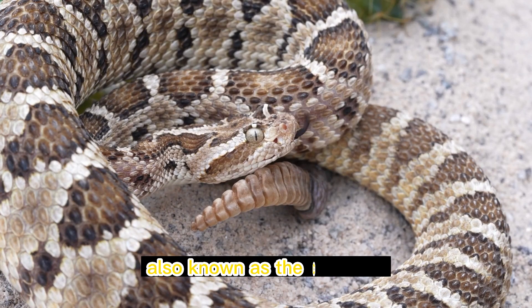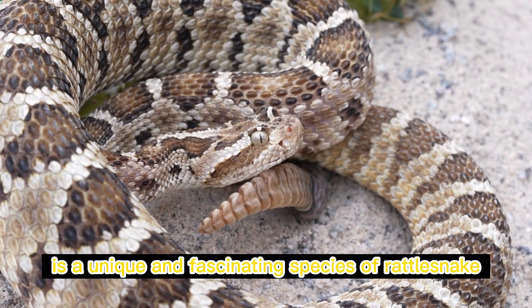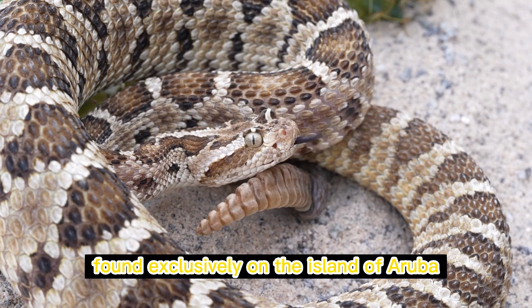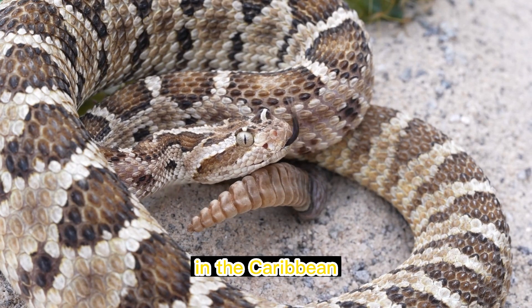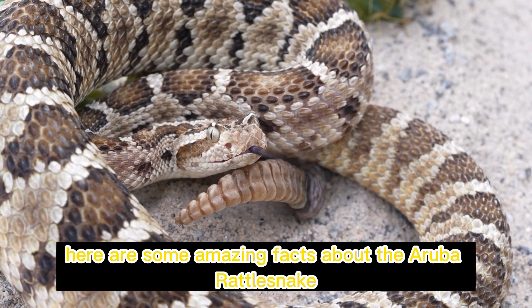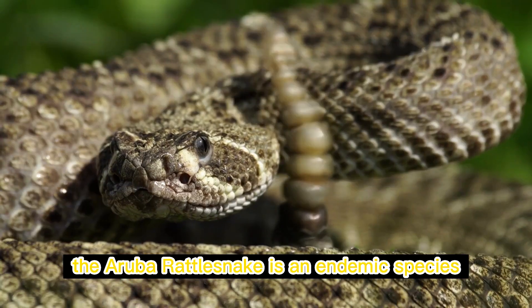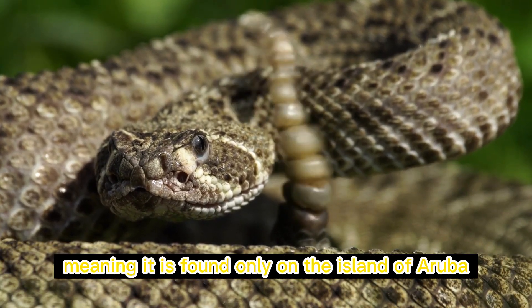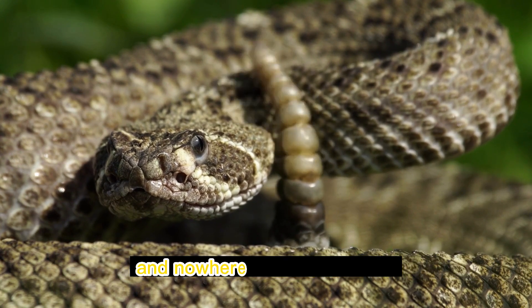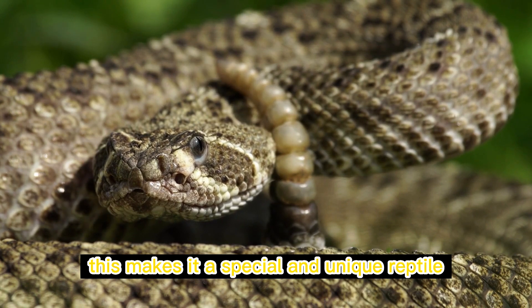The Aruba rattlesnake, also known as the cascabel, is a unique and fascinating species of rattlesnake found exclusively on the island of Aruba in the Caribbean. Here are some amazing facts about the Aruba rattlesnake. It is an endemic species, meaning it is found only on the island of Aruba and nowhere else in the world, making it a special and unique reptile.